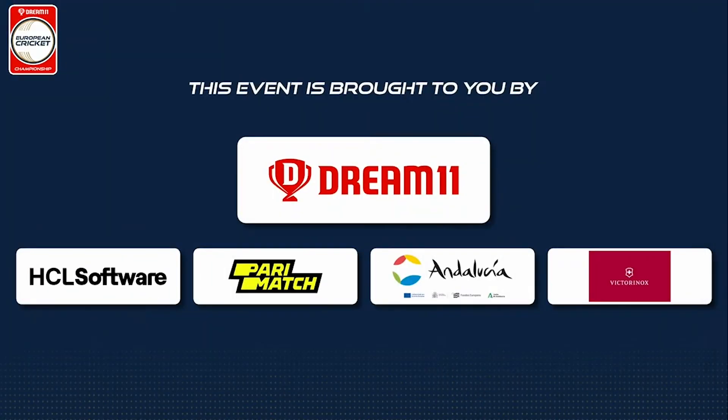The European Cricket Championship is proudly brought to you by Dream11, HCL Software, Paramatch, the Huntina and Luthea, and Victorinox.